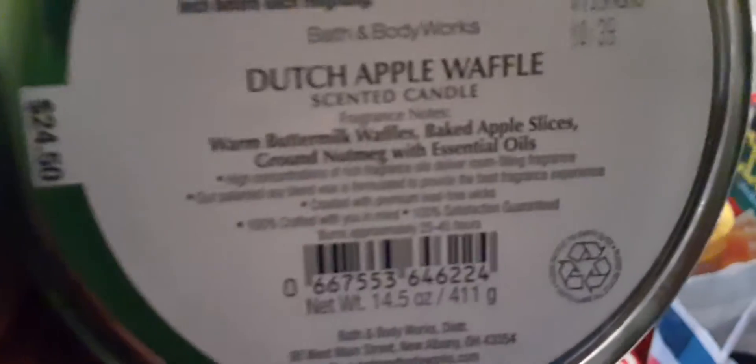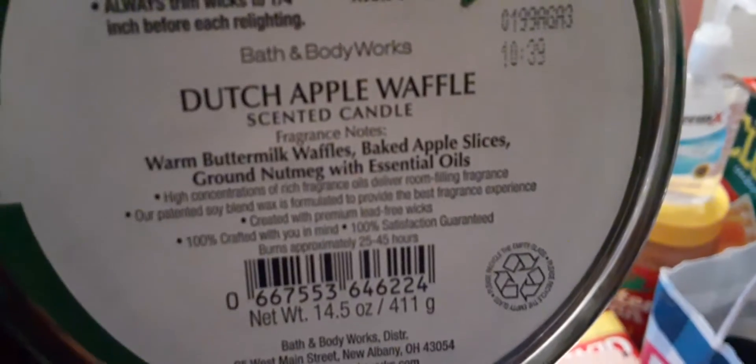And then we have Dutch Apple Waffle, and it has the green candle. The notes are warm buttermilk waffles, baked apple slices, ground nutmeg with essential oils.